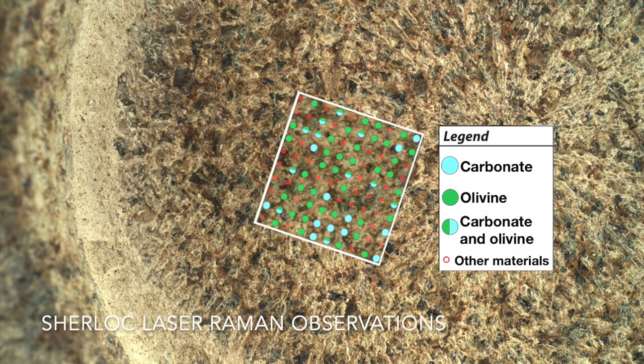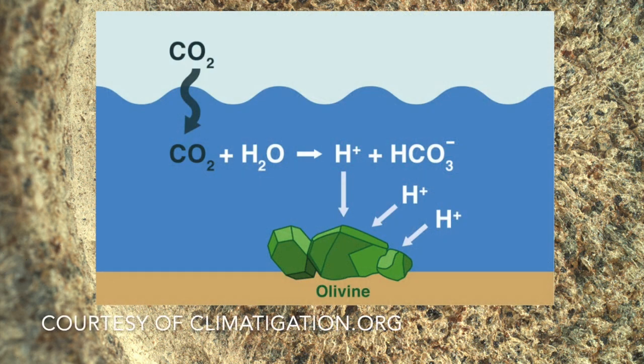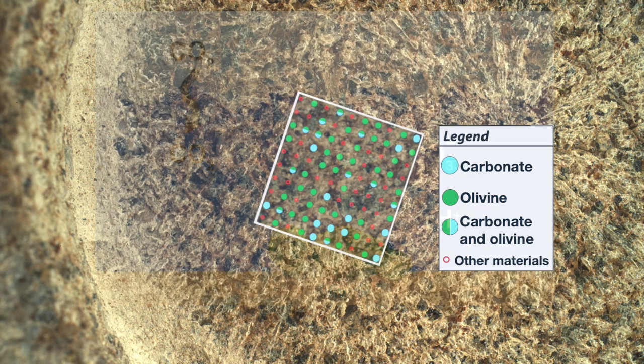Some recently released results from the SHERLOC instrument on the robotic arm show that there are carbonate minerals mixed with olivine and other minerals in this rock. As the name suggests, carbonates have carbon in them, which typically comes from carbon dioxide in the atmosphere that mixes with water and alters existing minerals. The result is carbonate in rock.